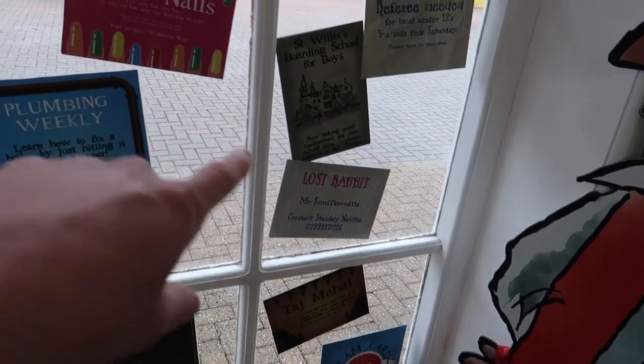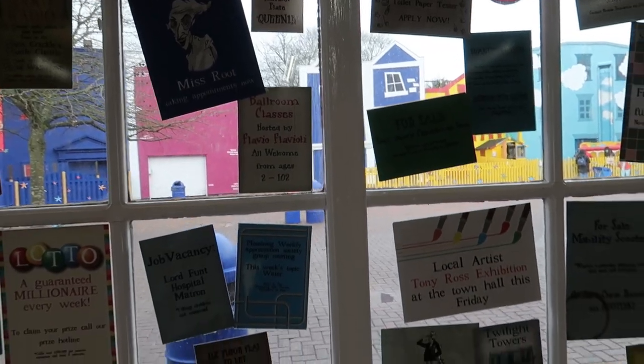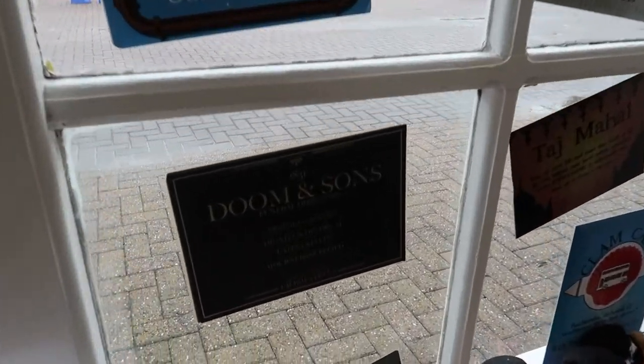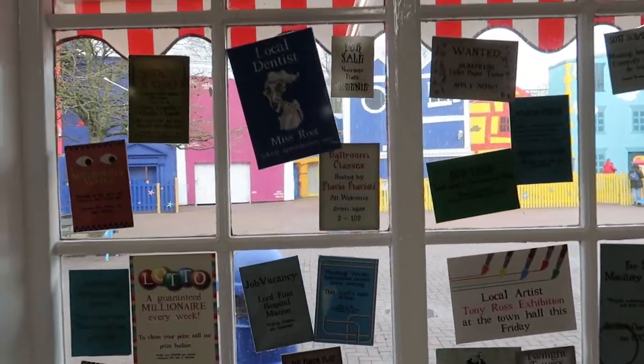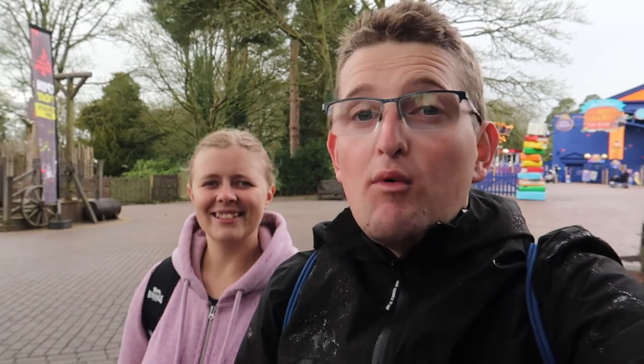Looking in the window there are loads of other little easter eggs to other Alton Towers attractions — things like Twilight Tower and Doom and Sun, which now has a big reference in Gloomy Wood with the Curse at Alton Manor. The ride has been in for three years now and they've still got a performer in the shop, which is great and very interactive for people coming off the ride. Things like that really add to the themed areas — similar to the performers in Gloomy Wood. It also helps upsell items in the shop.